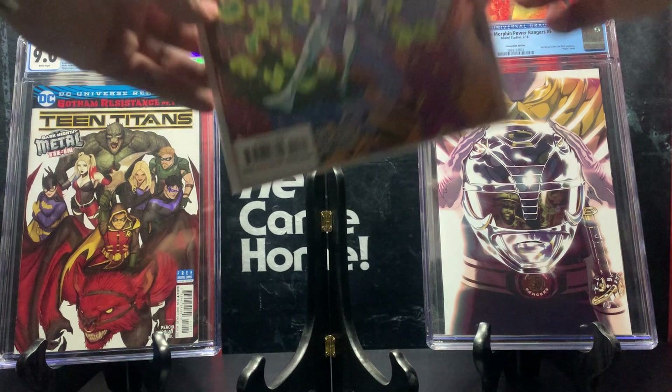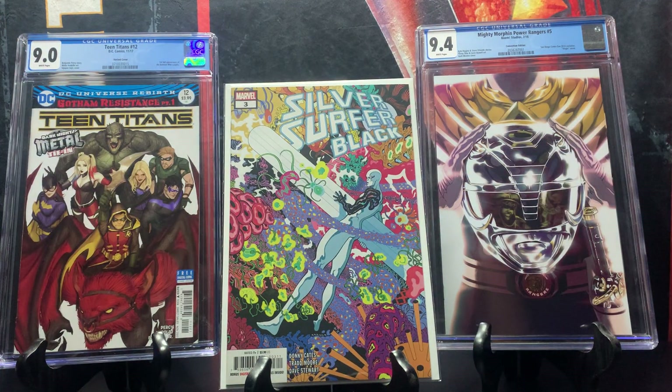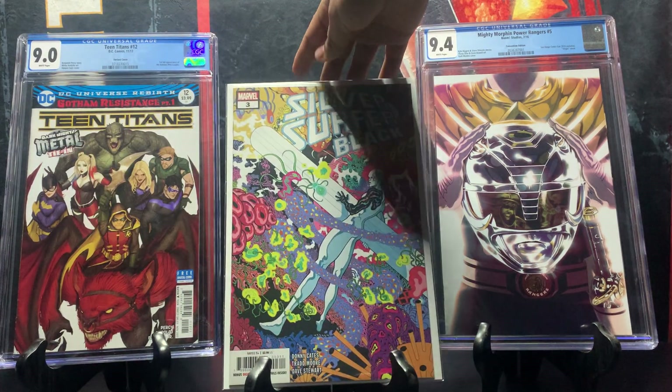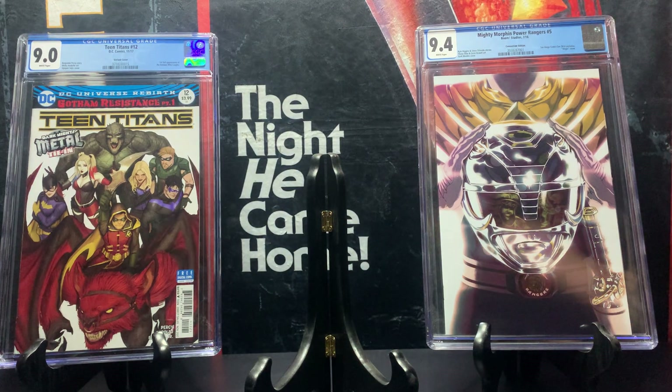Silver Surfer Black issue number three — this was a very hot limited series when it came out but now goes for around 15 dollars. I mentioned the Black Silver Surfer in a previous video, so check that out if you're interested. It has a dope cover with amazing color contrast — look at all those colors blending together.